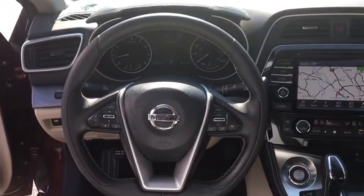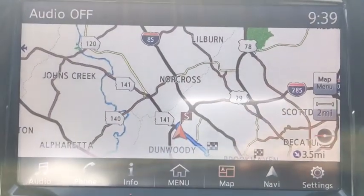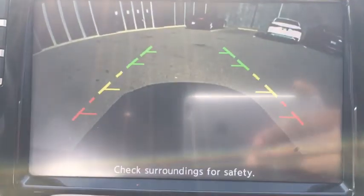Rear window defroster, power windows, electronic stability control, security system, fog lights, compass, trip computer, panic alarm, brake assist, overhead console, remote keyless entry.